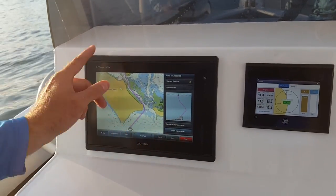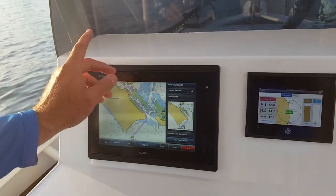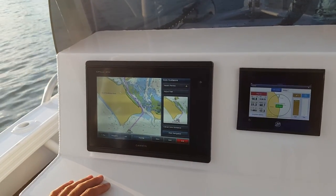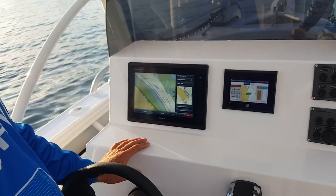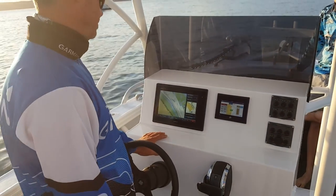hit Start Navigation and it will guide me all the way through there. You can zoom in and move the course any way you want — it's a really cool feature to have as you're going around on the boat.